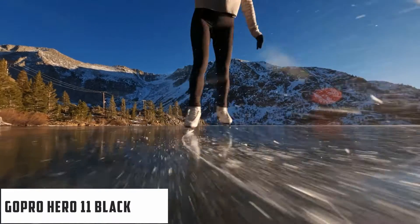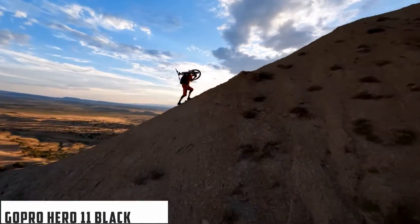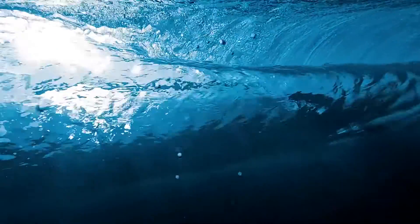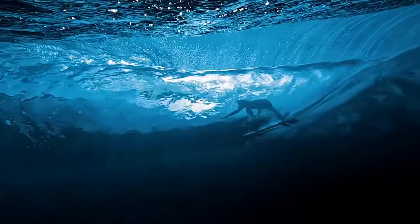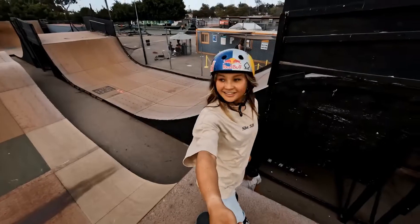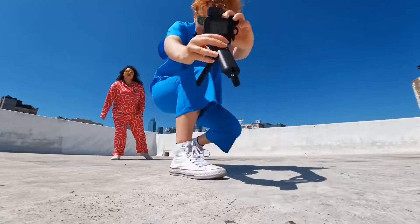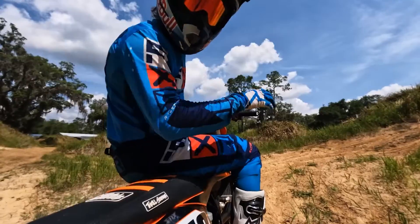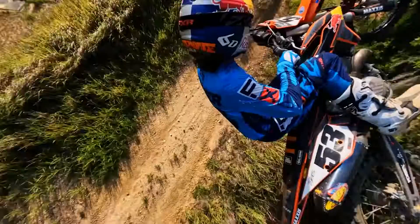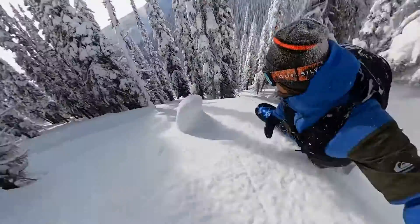GoPro Hero 11 Black is our next pick that is available with a discount. You can save up to $50 with a premium subscription. GoPro's best-ever action camera has already been given a sizable price cut in this excellent 15% off deal. The Hero 11 Black builds on its predecessor's strong foundation with a versatile new 1/1.9-inch sensor, which is ideal for vertical videos, a new HyperView digital lens, and a new Enduro battery. It's the best action camera you can buy right now.